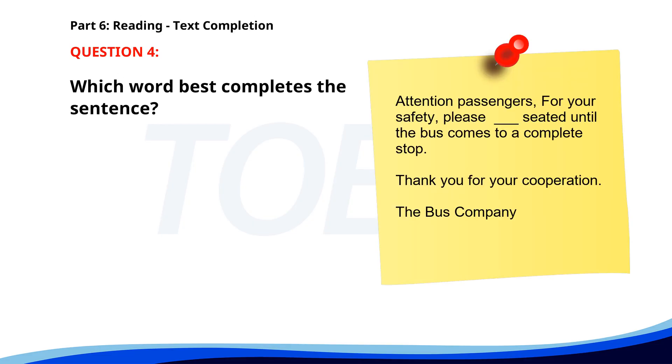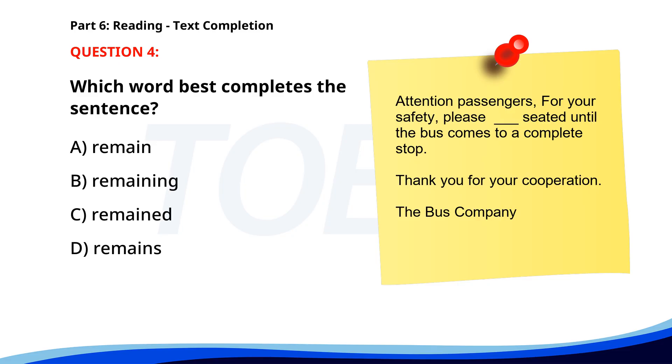Number 4. Attention passengers. For your safety, please ___ seated until the bus comes to a complete stop. Thank you for your cooperation. The Bus Company. A. Remain. B. Remaining. C. Remained. D. Remains. The correct answer is A. Remain.